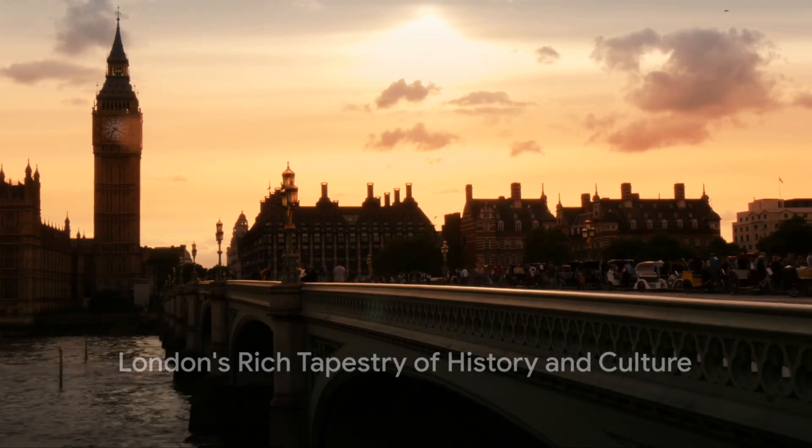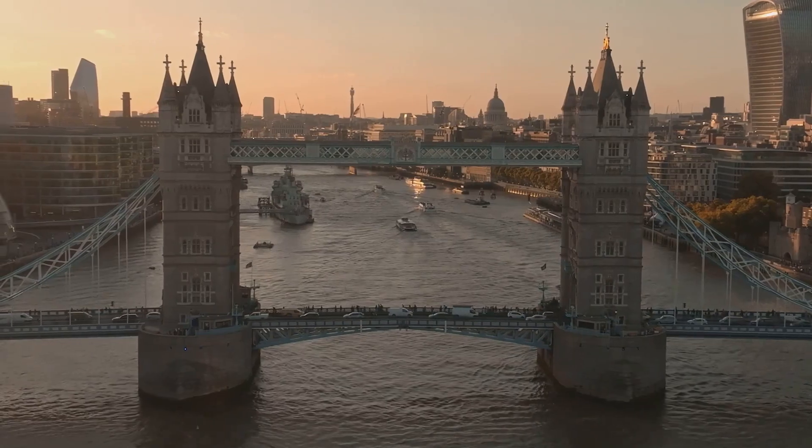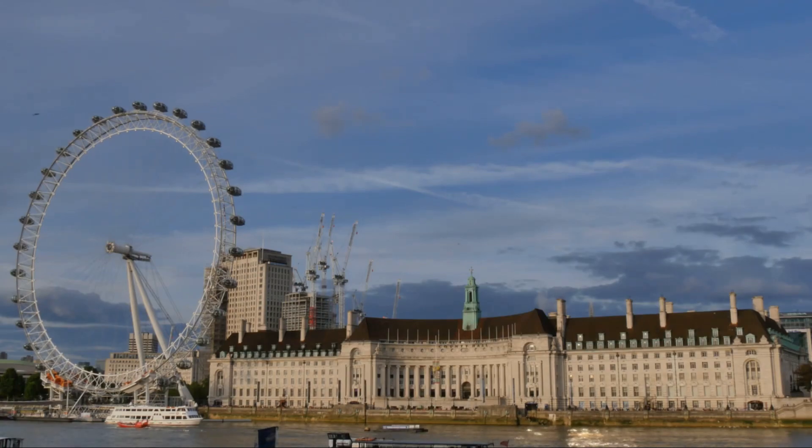In this whirlwind tour, we've traversed the Tower of London, the British Museum, Buckingham Palace, the London Eye, Stonehenge, and Soho. Each location, a unique experience — a snapshot of London's rich tapestry of history and culture.